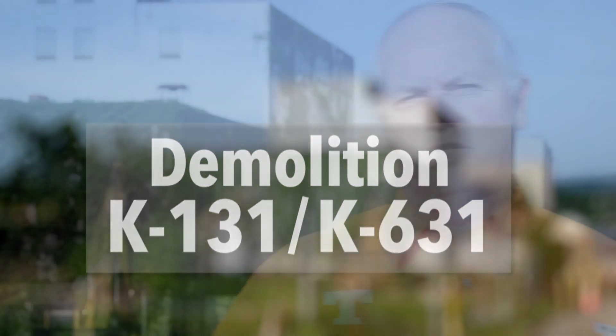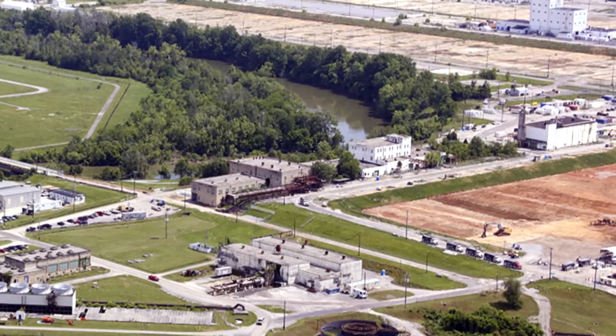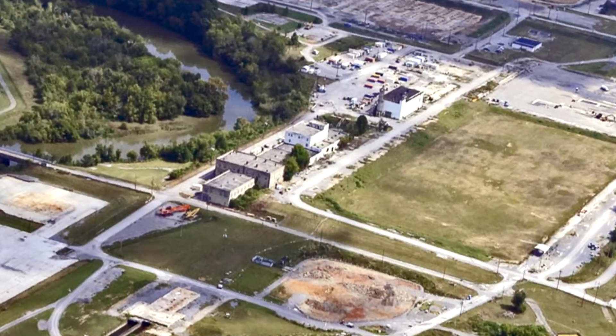Today we're going to start the demolition on the final two buildings located in the Poplar Creek area — K631 and K131. I call it the first of the last.